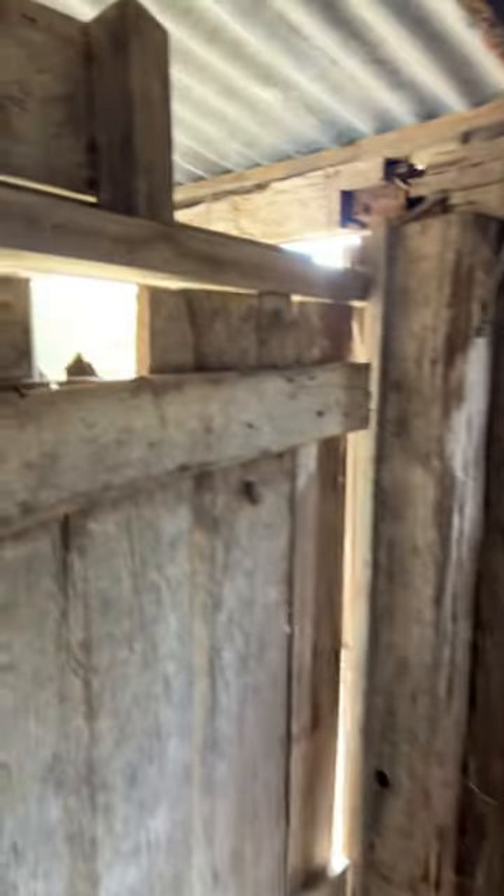Over here you can see an old bed. This is the original floor, and this is where they would have done their cooking and maybe some washing. There's an old window. So there you go — selectors hut, Samford Valley.